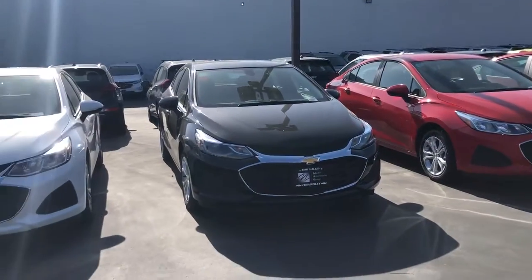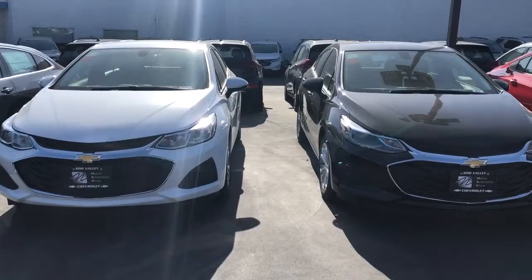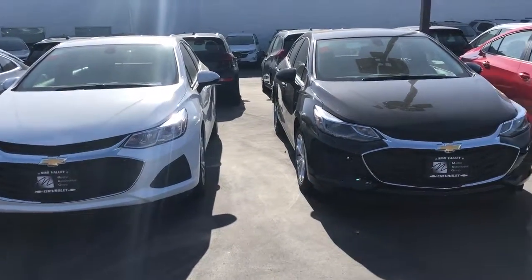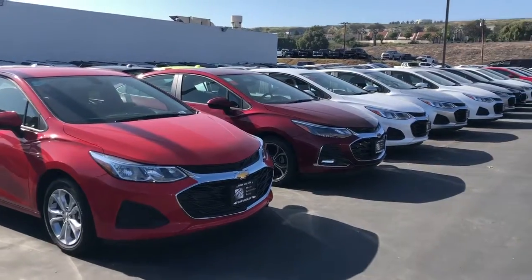I have a couple of hatchbacks like these two right here. Some of them have the RS package, which gives a little bit of extra features. We have some base model Cruzes and then we have some Premier Cruzes too.